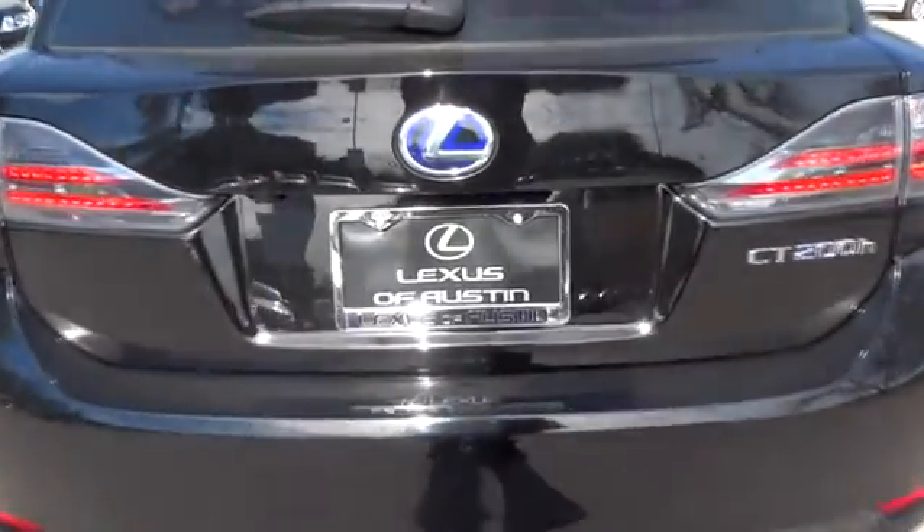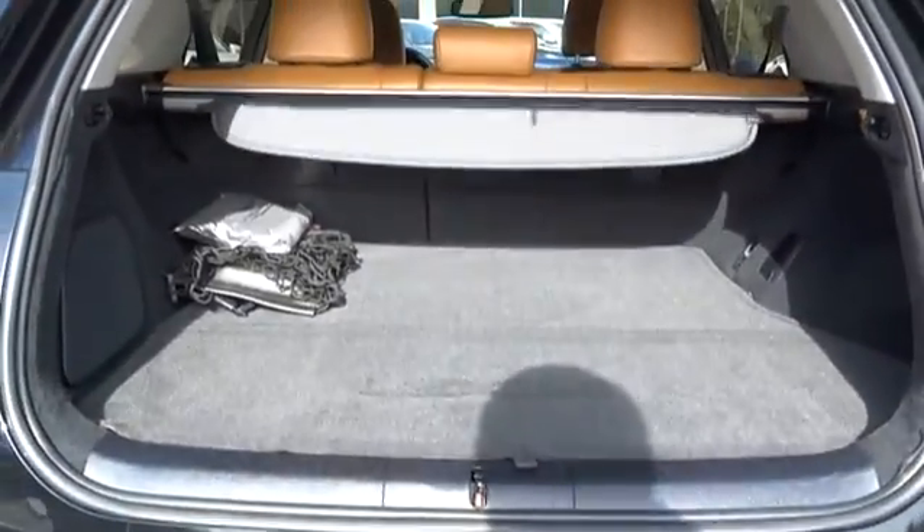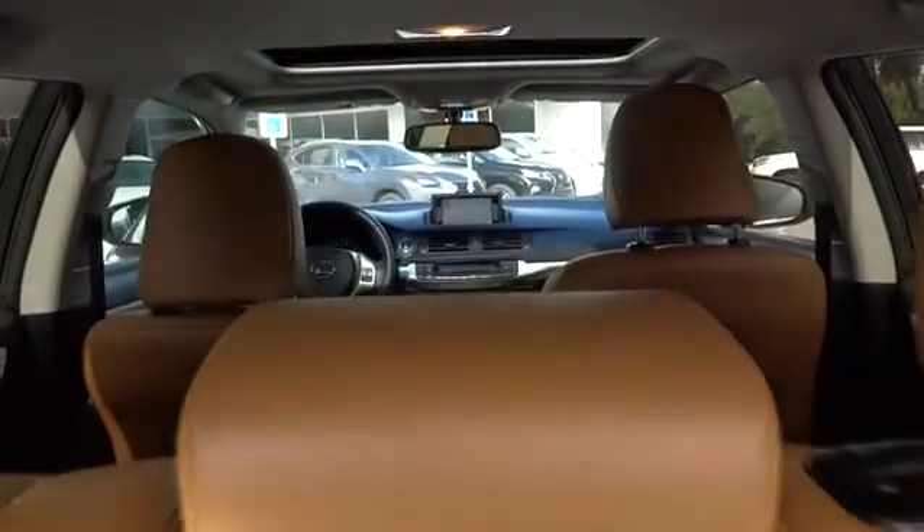This vehicle has less than 25,000 miles. Here are some of this vehicle's great options: traction control, anti-lock braking system, steering wheel audio controls, and stability control.